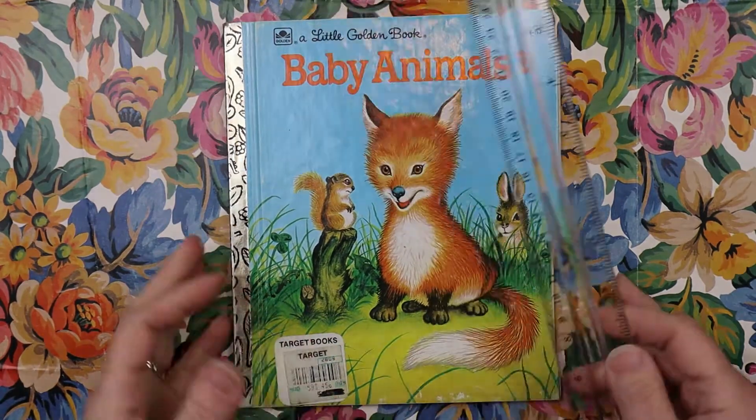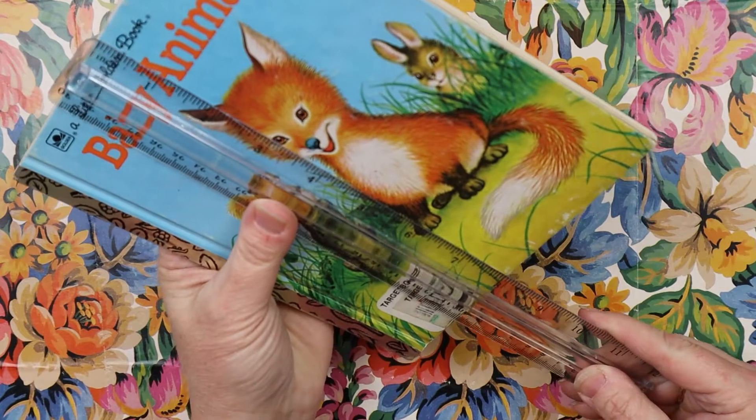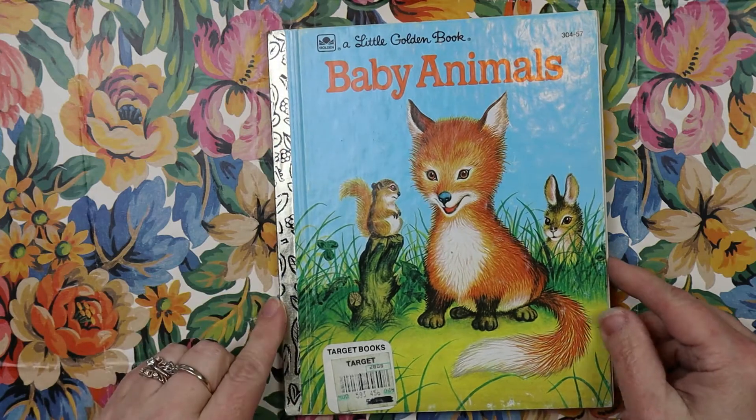As you know, the Little Golden Books are pretty much the same size — they are six and a quarter by eight. So this is a Little Golden Book: Baby Animals.